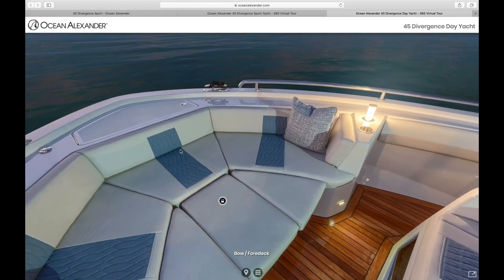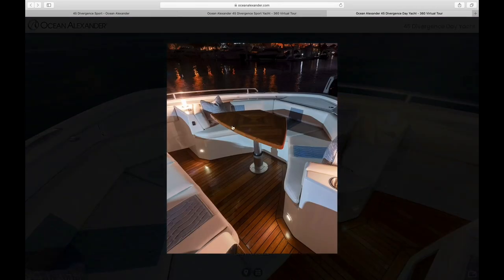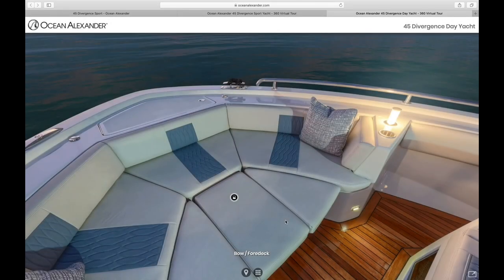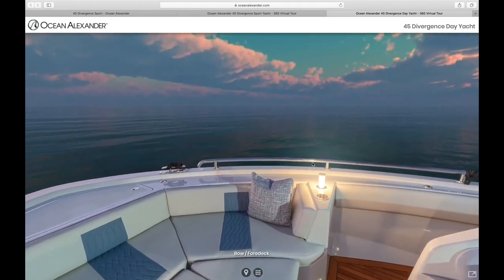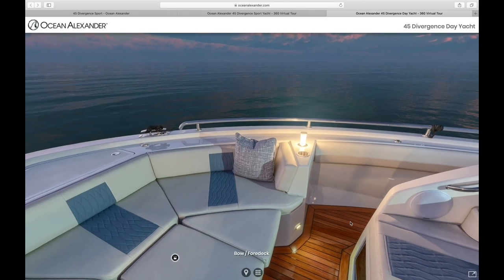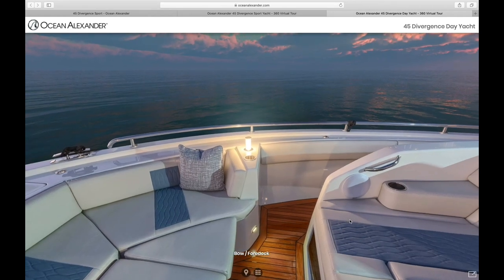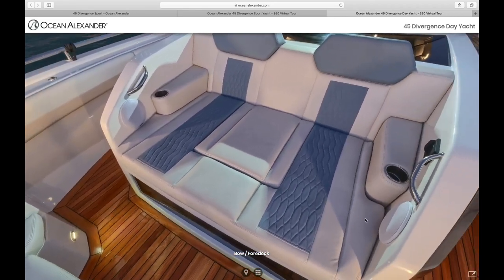The forward bow also has additional flexibility. It is a wrap-around settee with a raised table, or the table can be lowered with cushions put on top as an additional sun pad. This image was shot at night and these pop-up accent lights as well as the accent lights below are another detail we took from our larger motor yachts and implemented on this 45. Even at night with just these accent lights, there is sufficient lighting to move in the space safely and it sets the perfect ambiance for that evening cocktail.